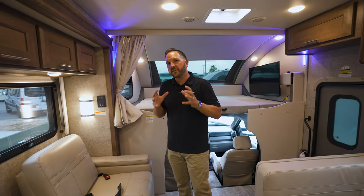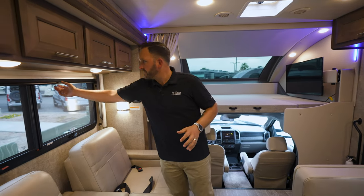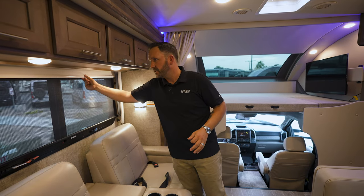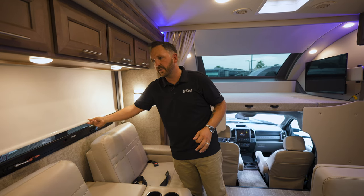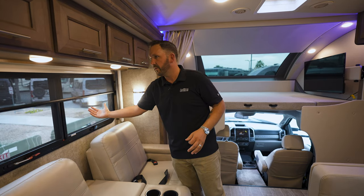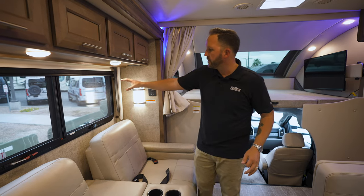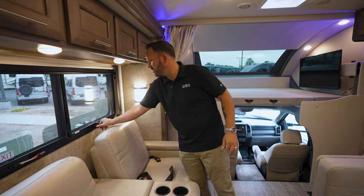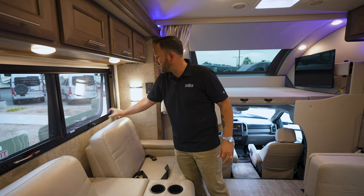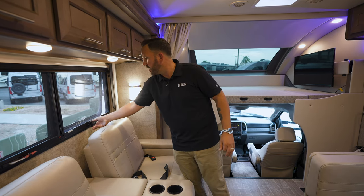Now I'm going to talk about some of the general interior features. First, I'll show you your slow-rise solar shades. Not only do you get the daytime shades, but you also get the nighttime shades for privacy. They go up very easy with one touch. Nice big, insulated frameless windows — when you open these up, they have an insulation parameter around the glass to keep heat and cold out depending on the temperature and where you're traveling.